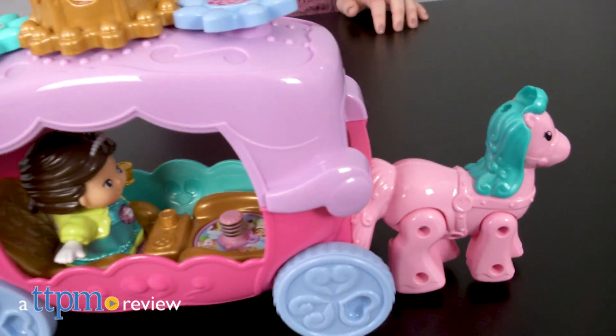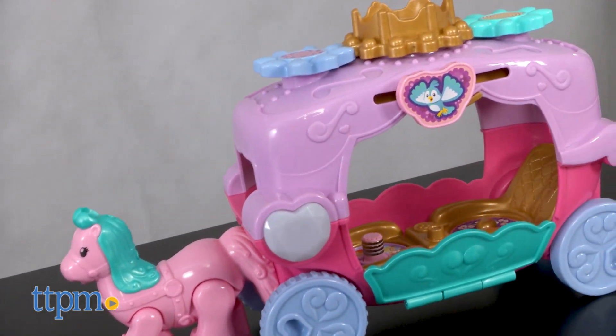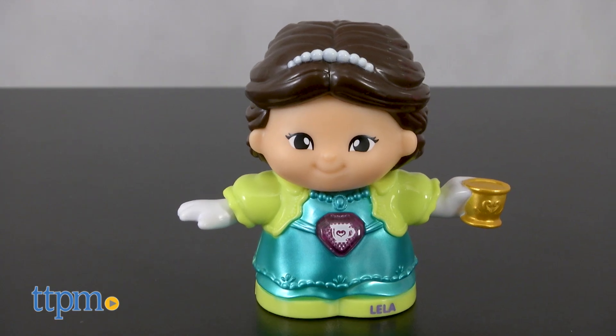Go for a ride with Princess Leela! Hi, I'm Laurie from TTPM and this is the GoGoSmartFriends Trot & Travel Royal Carriage from VTEC. This playset comes with a horse-drawn carriage with real rolling wheels and a talking light-up Leela figure holding a golden teacup.